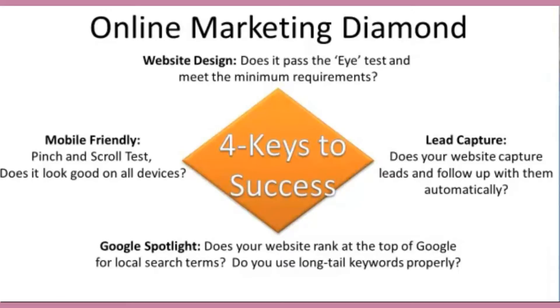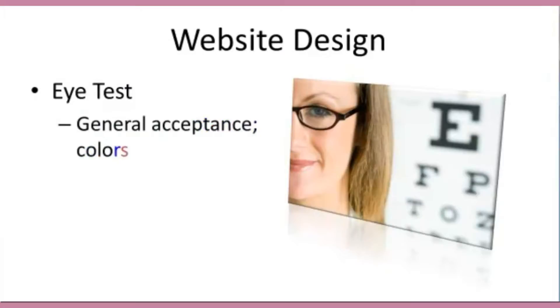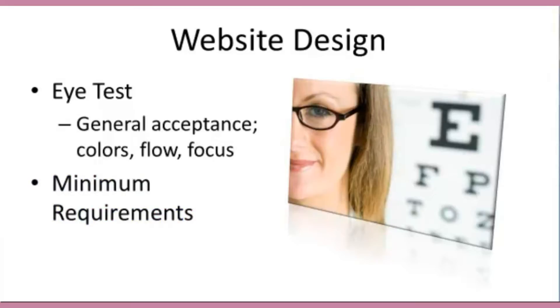So let's talk about website design. First, we need to understand what the eye test is. When you visit a website, what are you drawn to first? What are your immediate thoughts, and how does it make you feel? Is it easy to navigate, easy flowing, or do you feel stressed out because you don't know where to go? What we want to focus on are things like the USP and whether the site meets the Google heat map requirement.